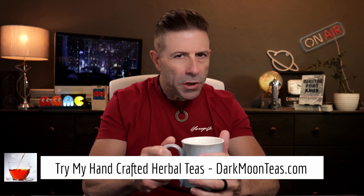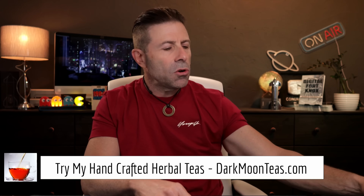Hey everybody, welcome back to the channel. Thank you so much once again for joining me for tea time. Today we have a little bit of fireside — that smokiness, guys. I hope you're joining me with your cup of tea, maybe a cup of coffee, hanging out, talking tech, talking photo, talking video.